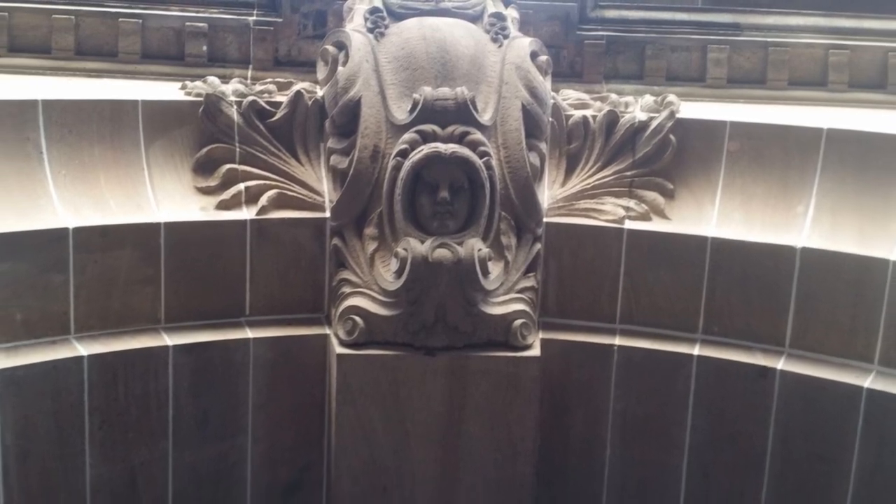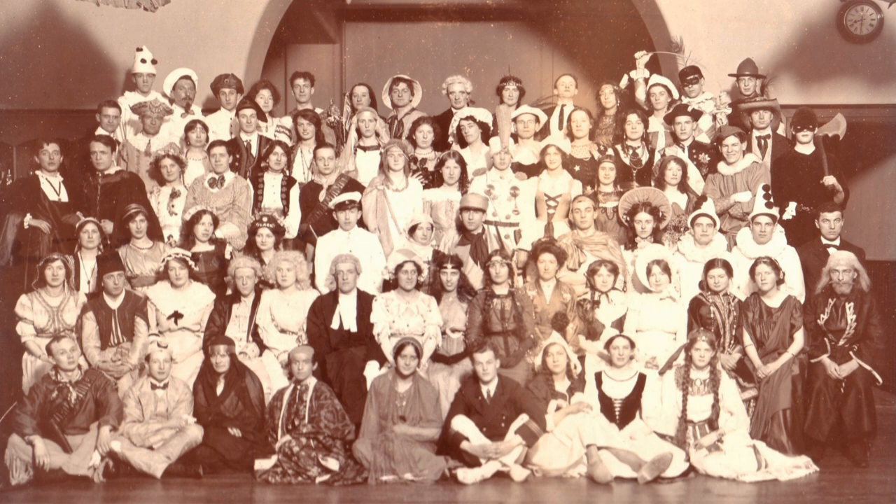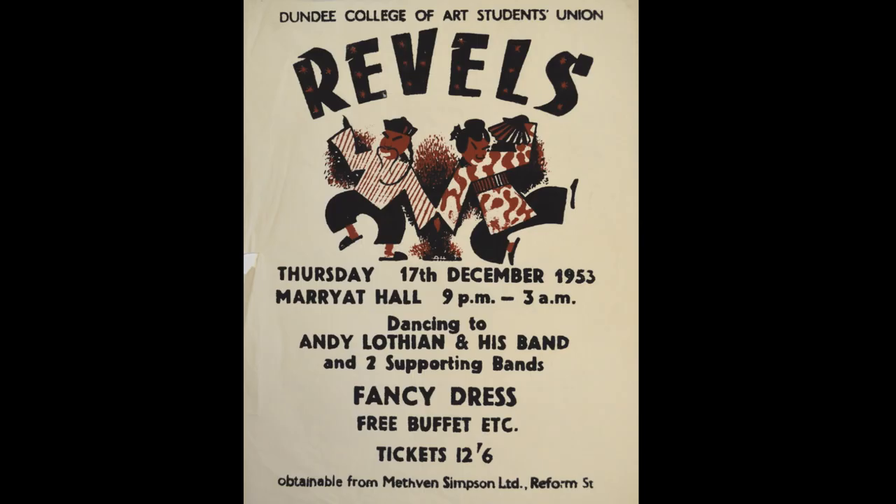For the next 20 years there were various legal wranglings back and forth. The Duncan trustees would not budge — they weren't prepared to consider handing the money over to the Technical College because it wasn't, as far as they were concerned, an independent art school. In the meantime, the Dundee School of Art as it was now called within the Technical College just carried on without the Duncan of Jordanson money, and did so very successfully. They became part of the cultural life of Dundee, with a School of Art club organising talks and a huge fancy dress ball that evolved into the legendary Revels.